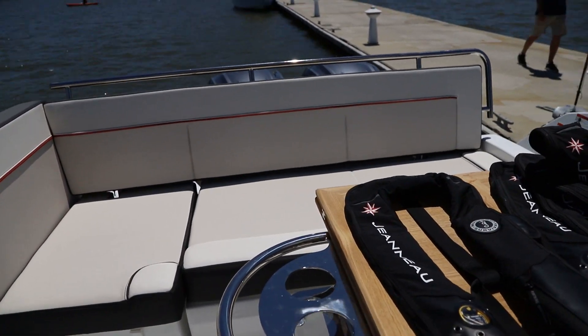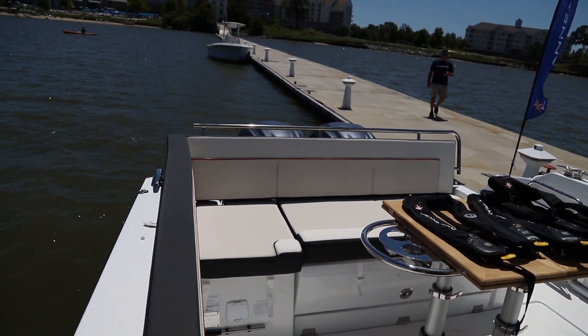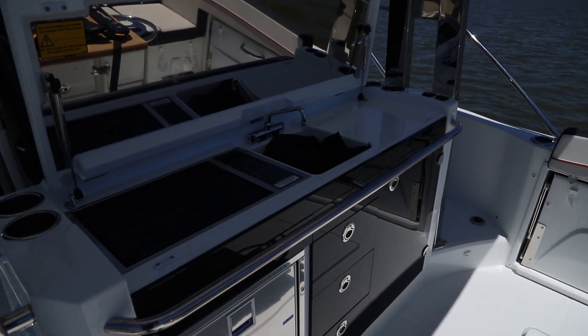Jeanneau always pays a lot of attention to the entertainment spaces aboard, and I really like the versatility that the extra fold-down seating gives, and the proximity to the grill and refrigerators.